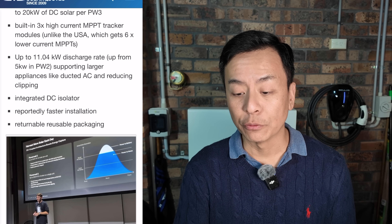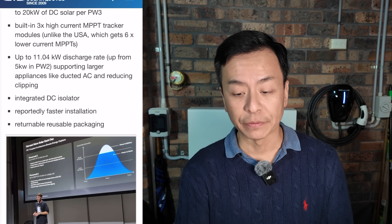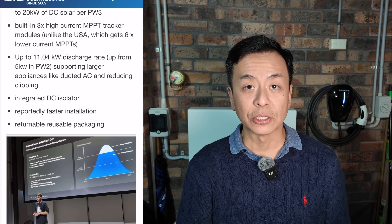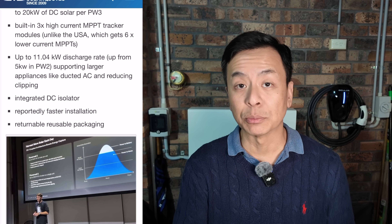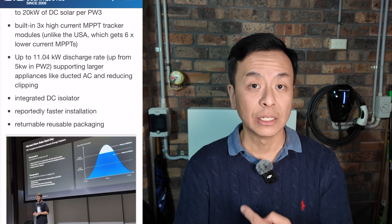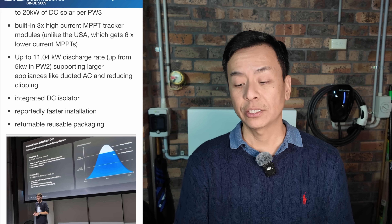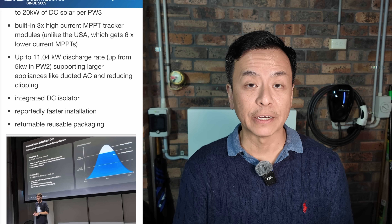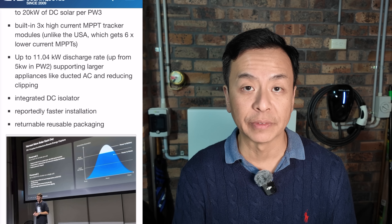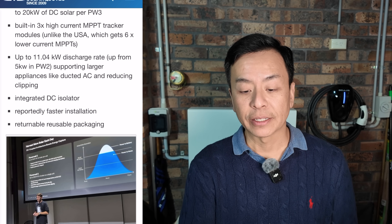The Powerwall 3 has up to 11.04 kilowatt discharge rate, up from 5 kilowatts in Powerwall 2 — and this is a huge benefit. Currently my battery maximum is 5 kilowatt AC production. For example, if you're charging an EV that can support 11 kilowatts — like a Tesla Model 3 or Model Y — only 5 kilowatts of that would come from the Powerwall 2. Now with the Powerwall 3's 11 kilowatt discharge rate, you can utilise the full charge rate of a Tesla Model 3 or Model Y. It's also good for other power-hungry appliances around your home, like air conditioning.